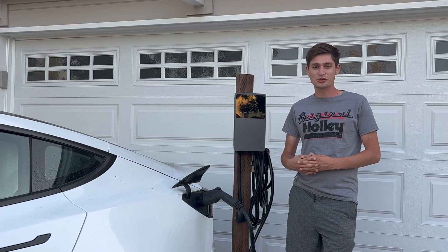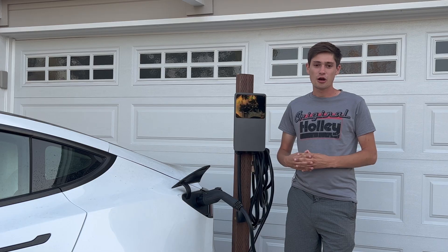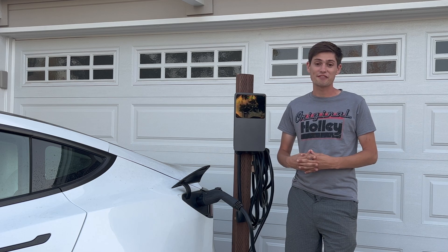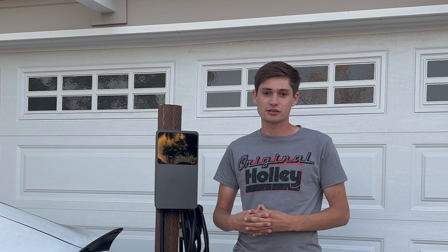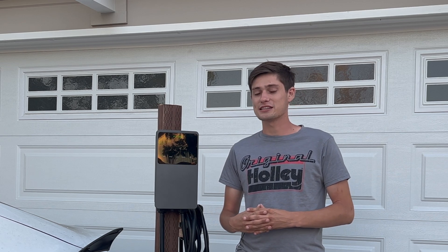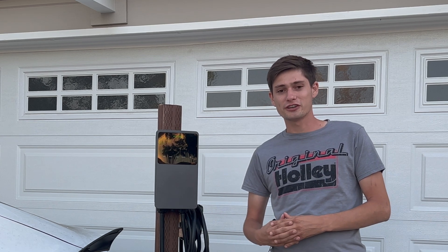Thank you so much for tuning into today's video. We thought we'd talk about EV charging because with anything EV related, we've got to talk about charging. We've been talking with lots of brands and traveling all across the country, testing and reviewing their vehicles, and we're really excited for the brands we're going to showcase on our channel later this year. So thank you for your patience, and if you're new here, feel free to like and subscribe.